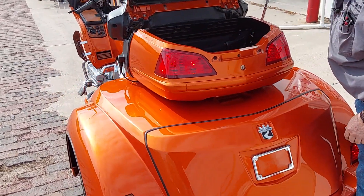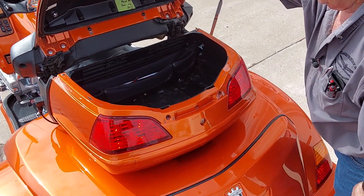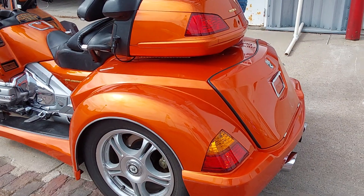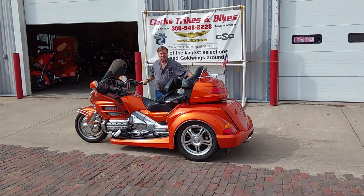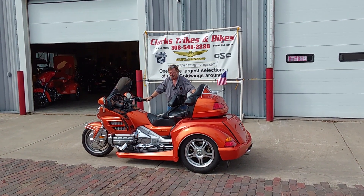Got a little organizer up in here. He even left us a pen and a map here. 2002 Honda Goldwing GL 1800 in orange with a trike kit on it. Super clean machine. Get on down here to Clark's Trikes and Bikes. Take this unit out for a spin. Thanks for watching our video and you folks have a great day.